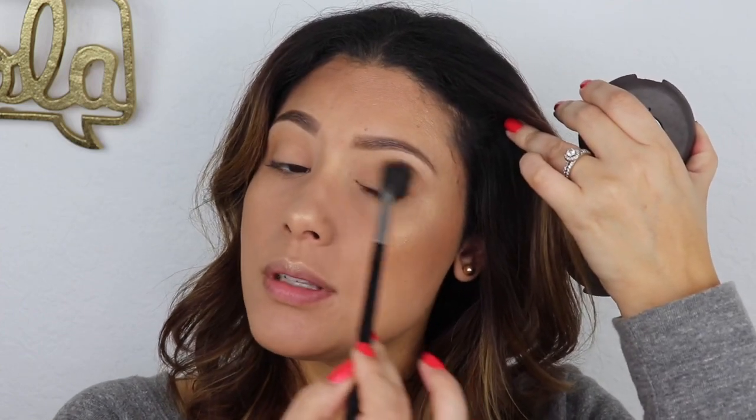Next we're going back with our highlighter using that same brush — if you still have product on it use that, if not dip it again. We're going to do just a small layer on top of the lid to give it some glow, and then with your finger put a little bit on your lid to give it some golden color. I want more bronzer on the crease for more color, so going back in with that.